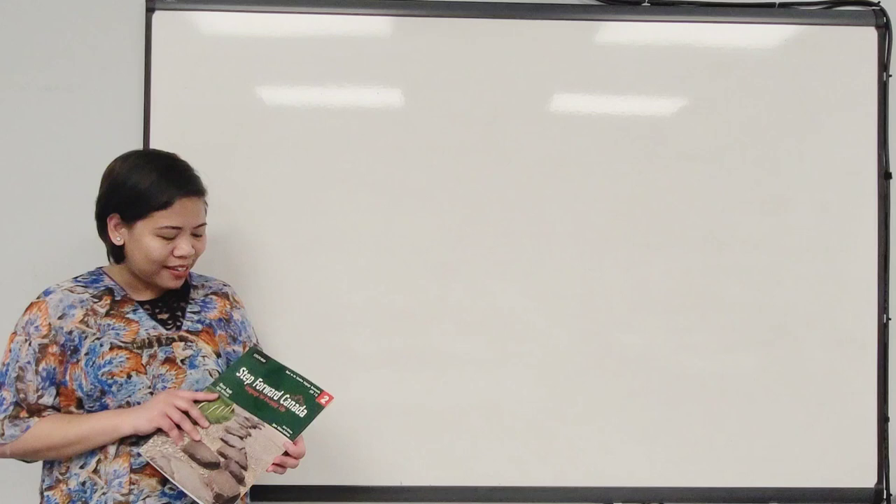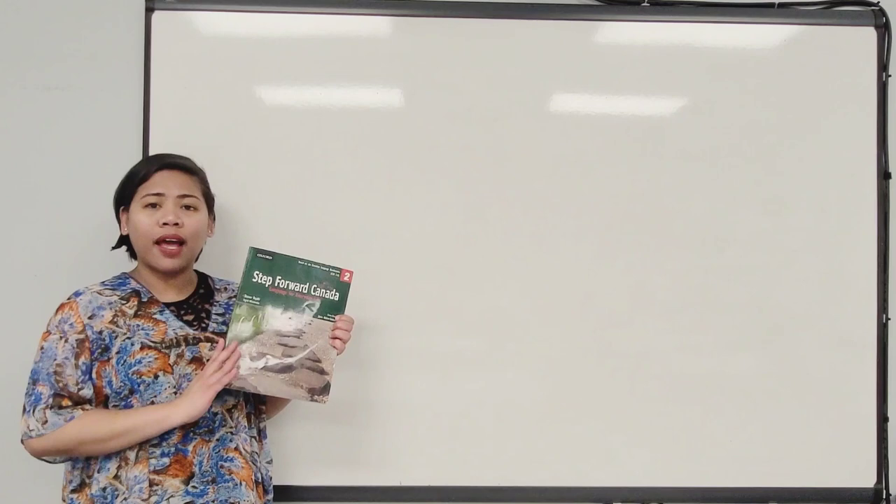I am very excited to tell you that I finally found a book that would help me make better lessons for you guys. This is called Step Forward Canada, Language for Everyday Life.